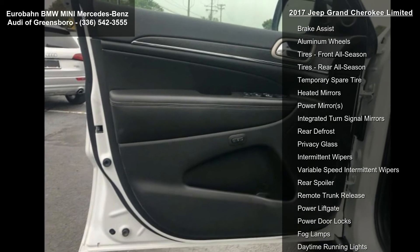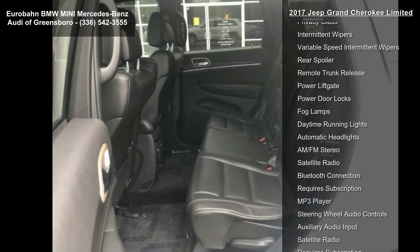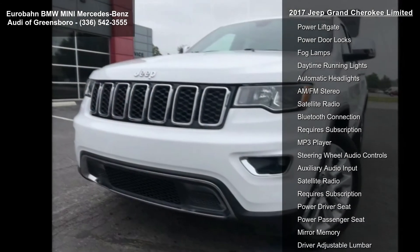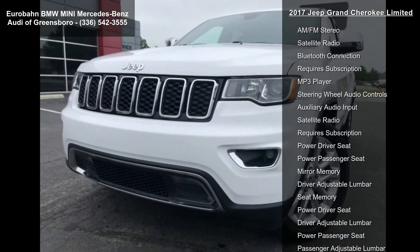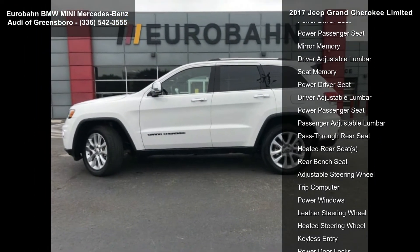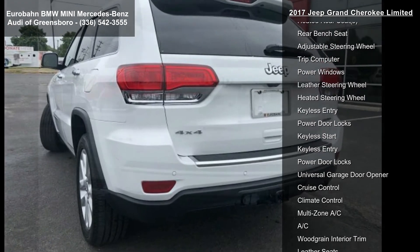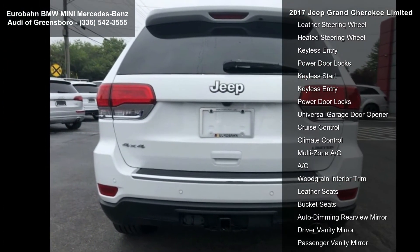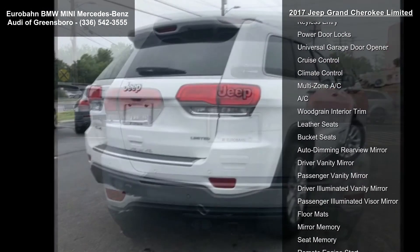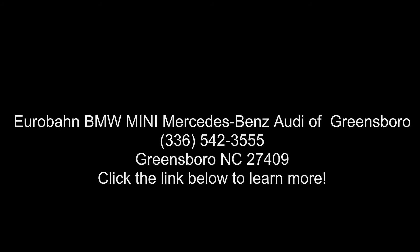Radio: Uconnect 3C Nav with 8.4 display included, instrument cluster with off-road display pages, HD radio, rearview auto dim mirror, integrated voice command with Bluetooth, 5-year Sirius XM Travel Link service, GPS navigation, 5-year Sirius XM Traffic service, Sirius XM roadside assistance and 9-1-1 call. Uconnect access — for details visit driveuconnect.com. 8.4 touch screen display.